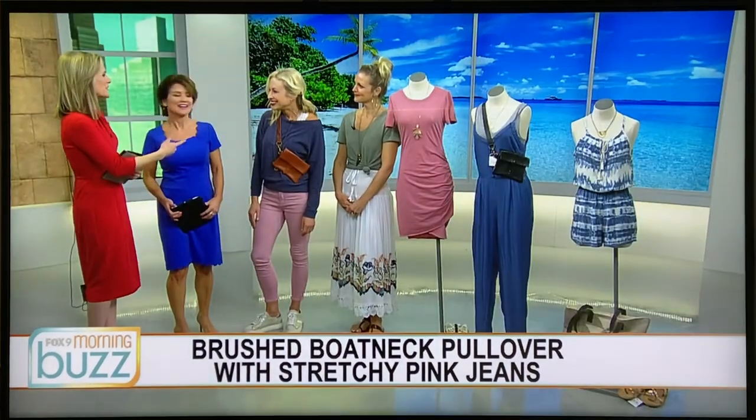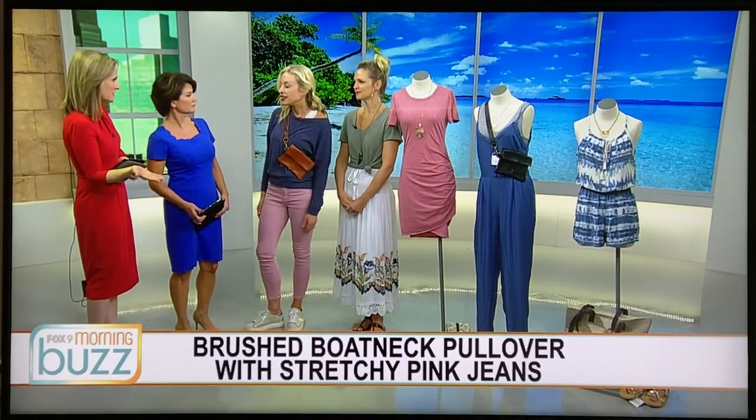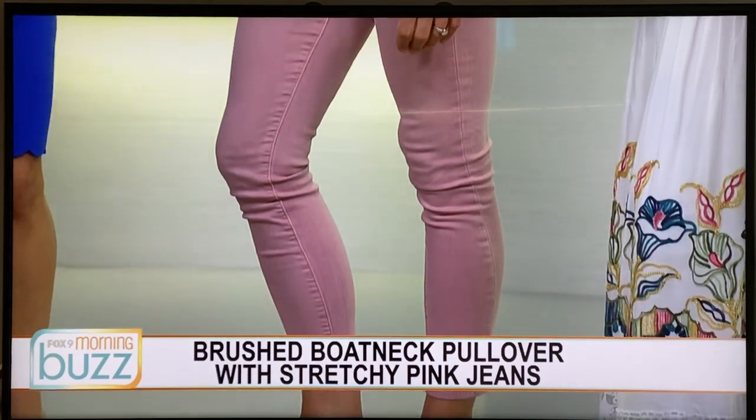I like this outfit too because you could wear this at home when you go back into the spring here in Minnesota. Yeah, so if anyone's doing a staycation, you can have an outfit for that as well.